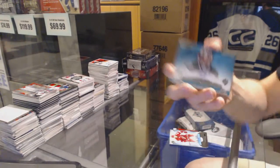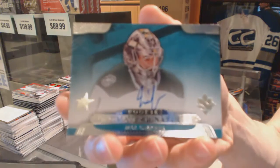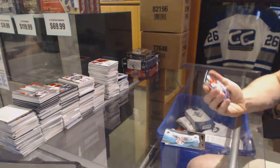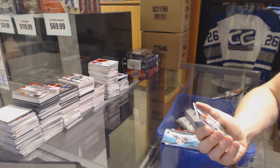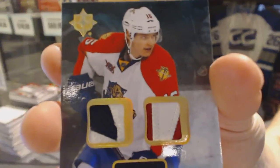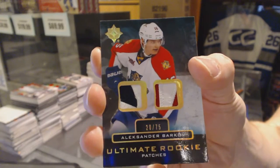We've got an Ultimate Signatures for the Dallas Stars, Jack Campbell. And we've got an Ultimate Rookie Dual Patch, number 20 of 75 for the Florida Panthers, Alexander Barkoff.